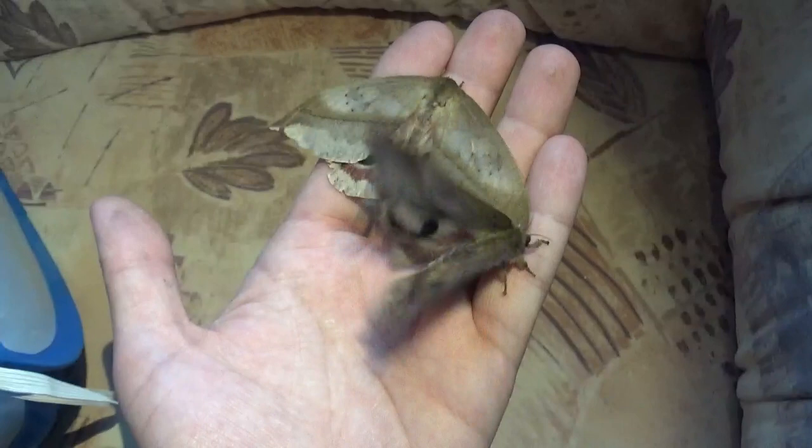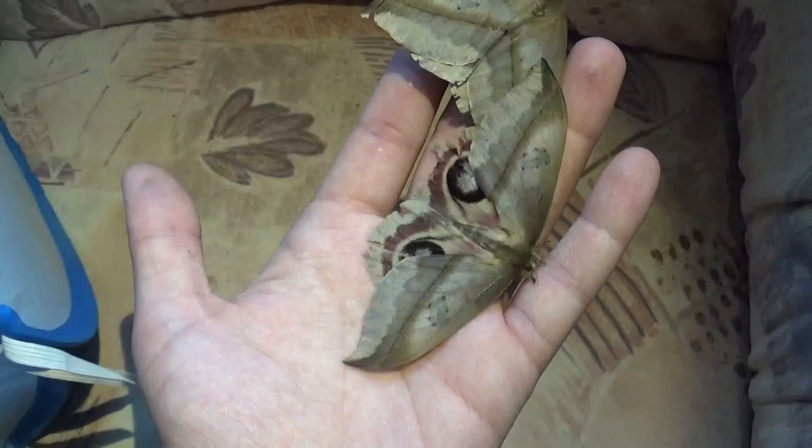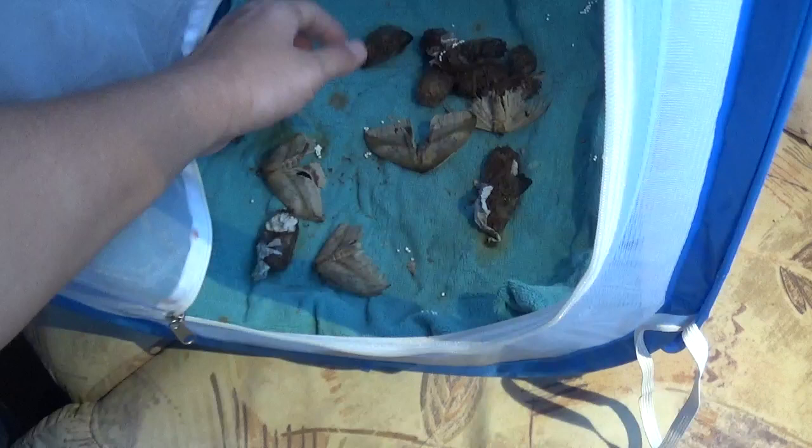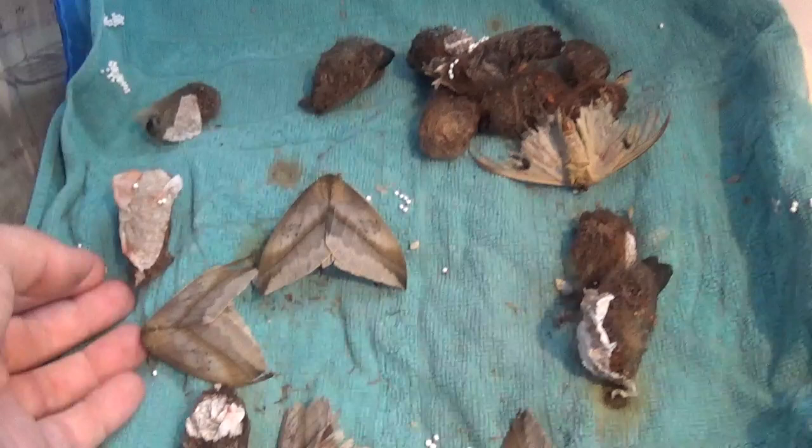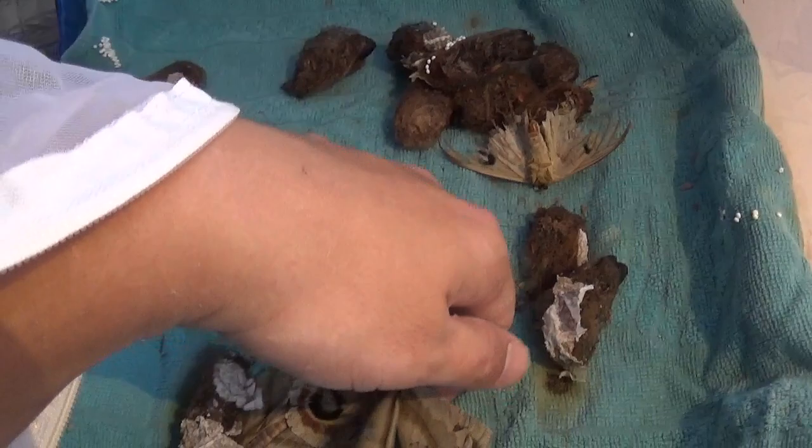I just came back to the Netherlands from Cambodia and there's already new stuff waiting for me at home. These Automerus metzli started hatching just before I arrived, so being the first days back I can already make a nice moth video. Some of them have already hatched and perished, but I see they've also left some eggs. This is one of my favorite species, so I'm really hoping they paired and made fertile eggs while I was gone.